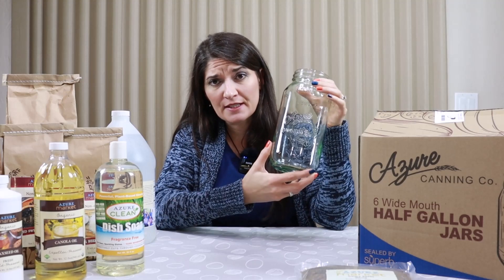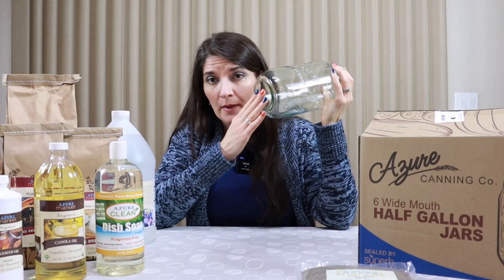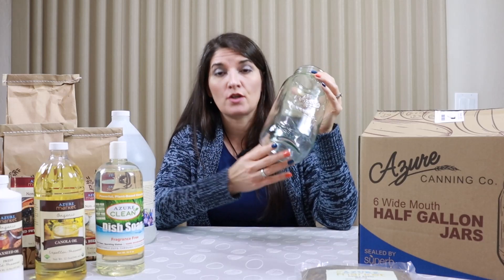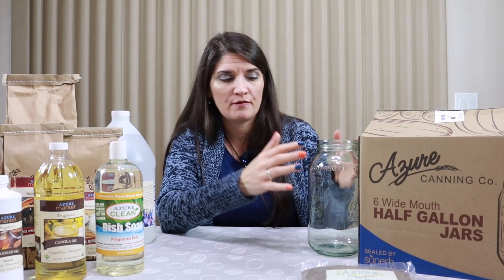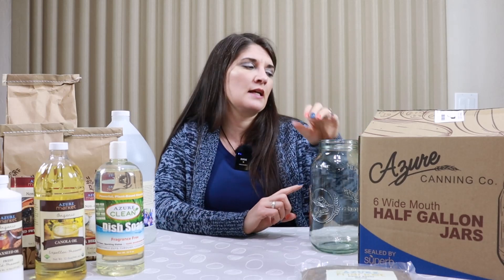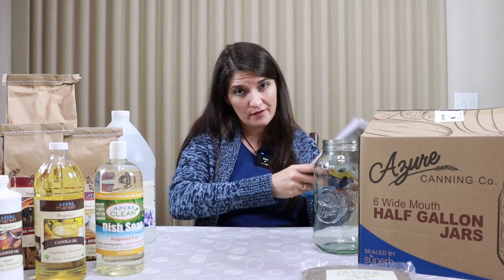For me, the half gallon size is only used for canning apple juice and grape juice, because that is the only safe, approved, tested recipe for half gallon jars for canning. But I use these a lot for dried goods. I dehydrate a lot and will store dried beans, rice, and different things in here, as well as powdered goods depending on how much I have. There are many other benefits to these jars — you can find out more in my Ball versus Azure canning jar video.